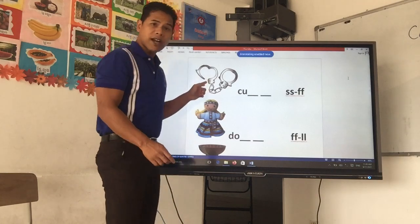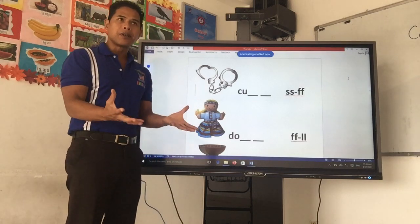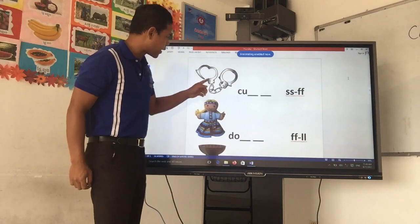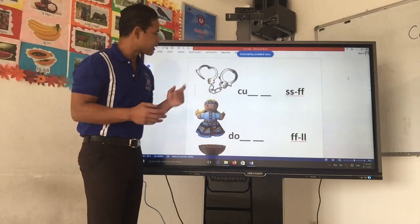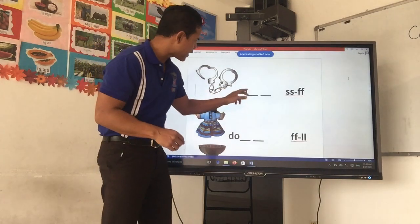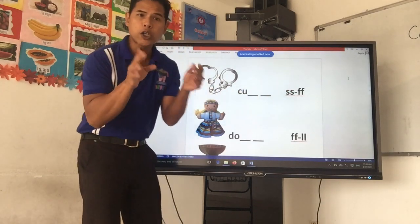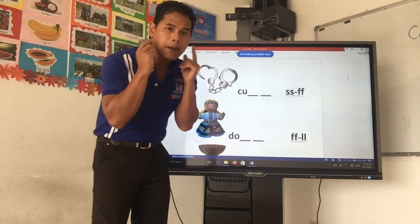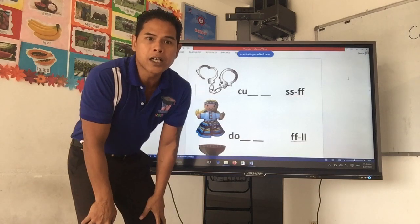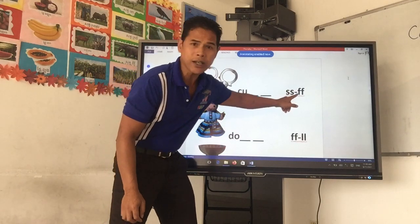Let's look at this picture right here. When you are a bad person, the policeman catches you and puts you in this one. Cuff. Starting to see you? Cuff. So, which letter do you read at the end? C-U blank blank. Is it SS or FF? Which one do you hear? Listen to it. Cuff. Cuff.